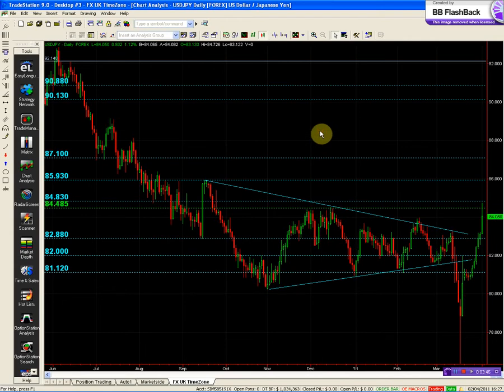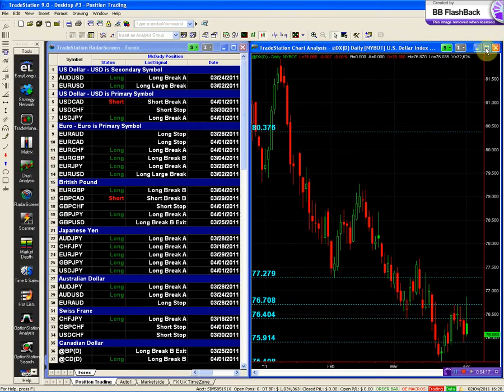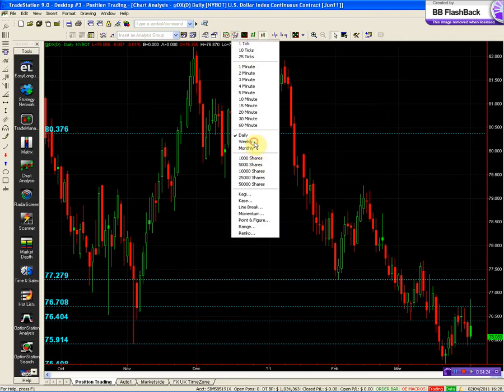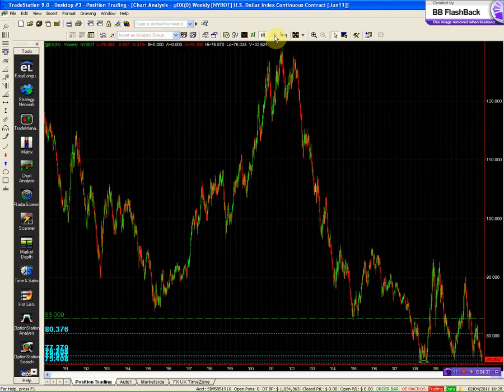I want to remind you where I showed the dollar index originally — the dollar index we want to be watching. We want to be cognizant of the activity in the dollar index. Let's take a quick glance then. Here's your dollar index. There's your 95 low.